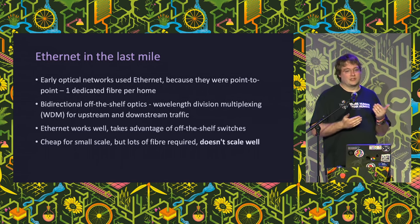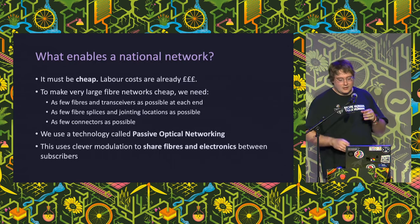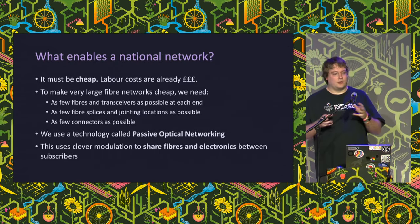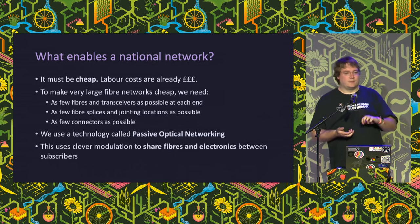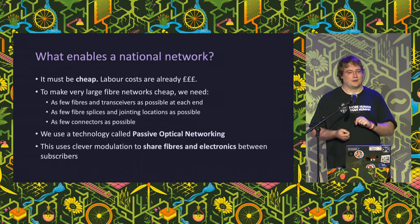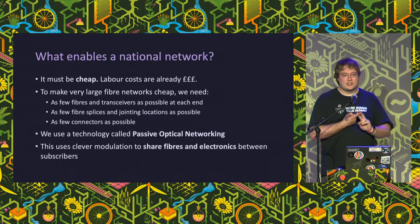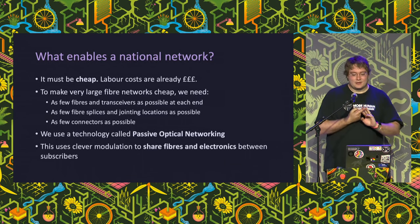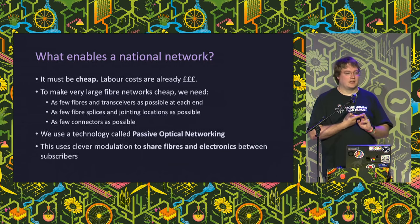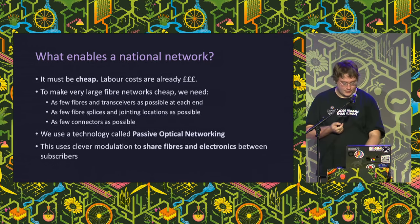At small scale, Ethernet is very good and quite a few small networks use it because you can use completely off-the-shelf bits. But if we're going to build this at scale for a whole nationwide rollout we really do need something much cheaper. A lot of what we'll discuss is ultimately really fiddly and technically complicated cost engineering - we need to eliminate as many splices, transceivers, and joints as we can, because anything we do once per home we now have to do 25 million times or more. Passive optical networking is the key technology we need.